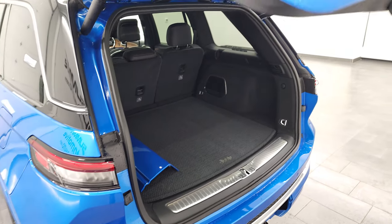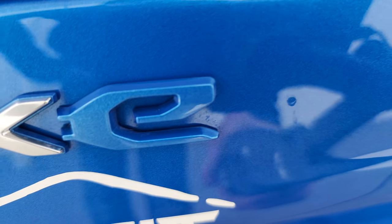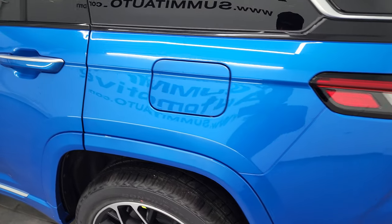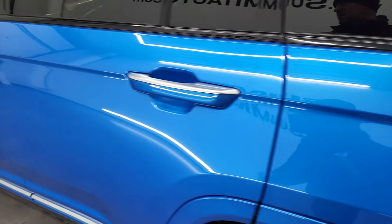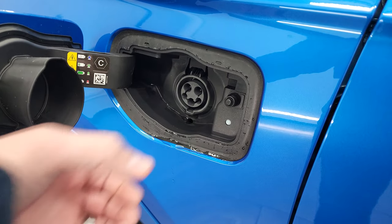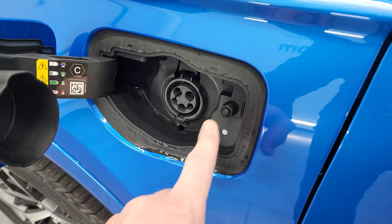Press the button and the charge port door opens — there's the 4xe logo with a metallic flake 'e' in Hydro Blue. The vehicle has a normal fuel fill door plus a separate plug-in charge port. It comes with a big handle charger that snaps right in, and an LED indicator light tells you whether it's charging, full, or if there's a problem.